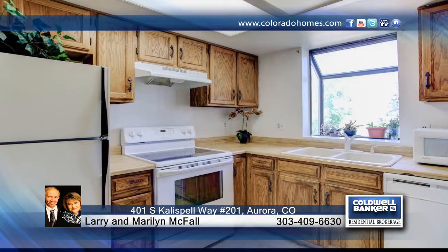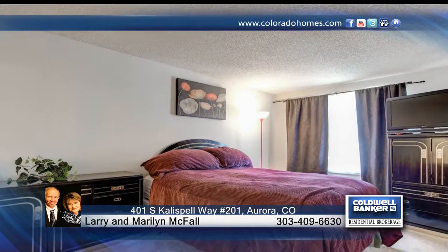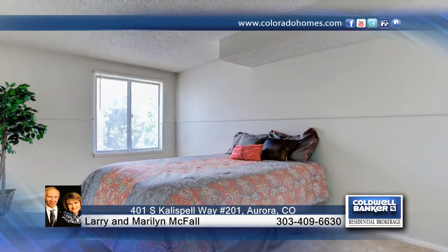Situated in a serene neighborhood with access to tennis courts and community pool, this home is conveniently located just minutes from shopping, dining, and easy access to 1225 and 470.